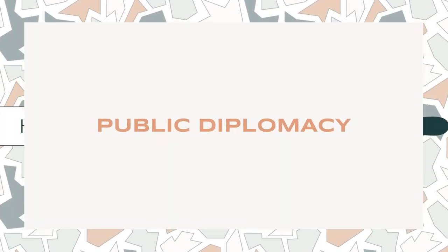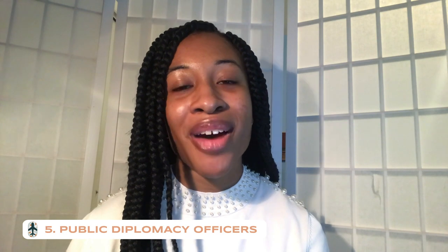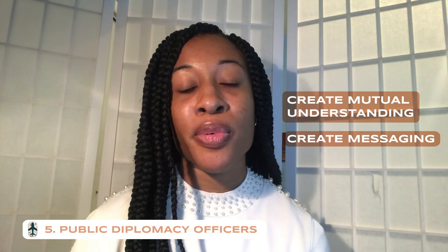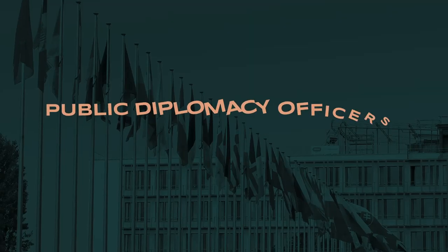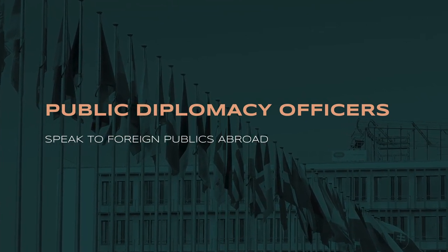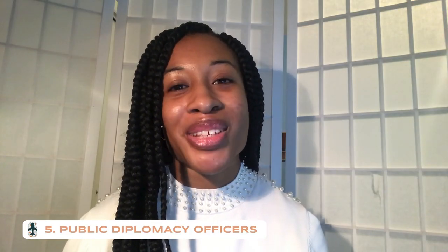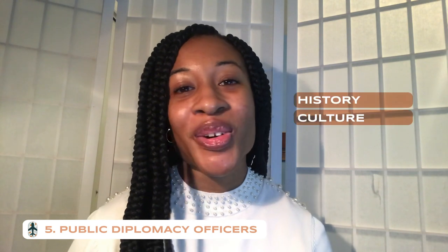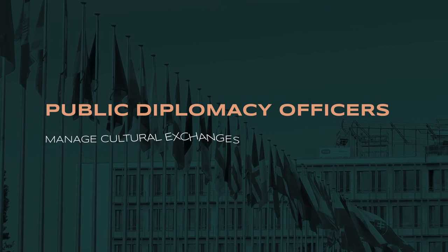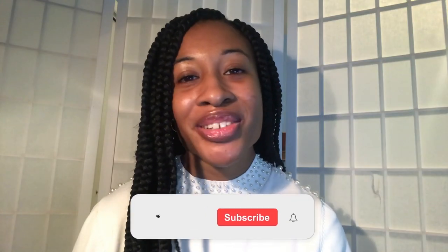The last career track is public diplomacy. Public diplomacy officers are the public relations people of the Foreign Service. They work to create mutual understanding and craft messaging to support U.S. policy and interests abroad by speaking to foreign publics and using traditional and social media. They explain America's history, culture, values, and traditions and how these shape foreign policy. They also manage cultural exchanges and people-to-people exchanges.